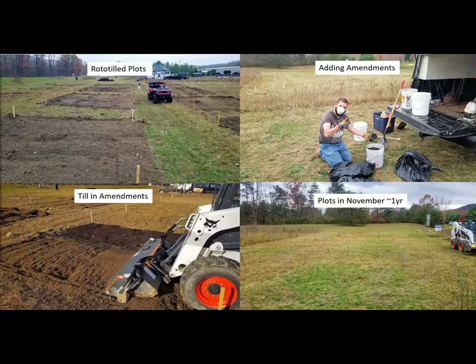Each plot, excluding the control, was rototilled to approximately six inches. After plots received amendments, they were tilled again. In the lower right, you can see green grass in some of the amended plots.